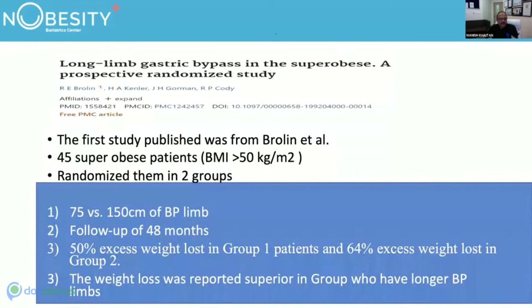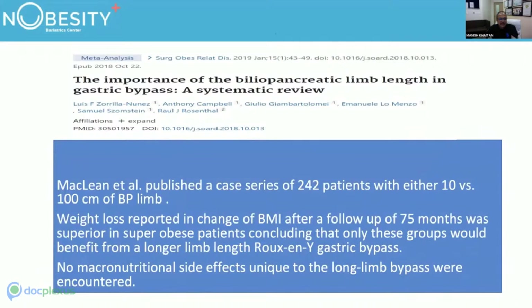In super obese patients, a trial comparing 75 versus 150 cm BP limb with 48-month follow-up showed 50% excess weight loss in group 1 and 64% in group 2 — weight loss was superior in the longer BP limb group. McLean et al. published a case series of 242 patients with either 10 cm or 100 cm BP limb; superior weight loss was seen in super obese patients with the longer limb, and no macronutrition side effects were encountered.